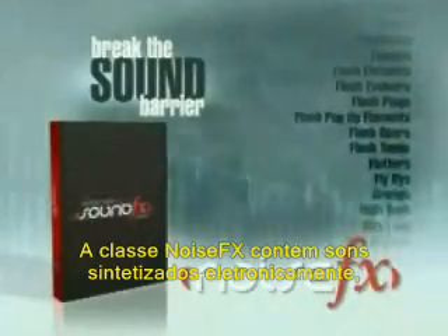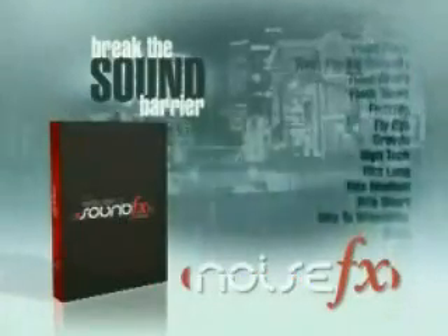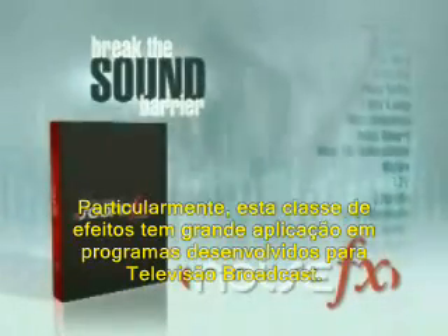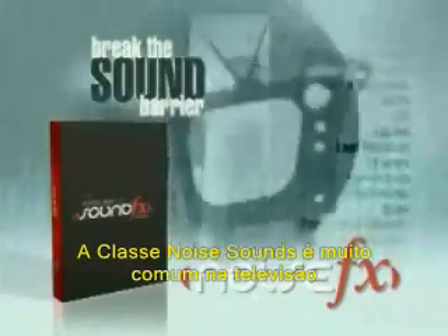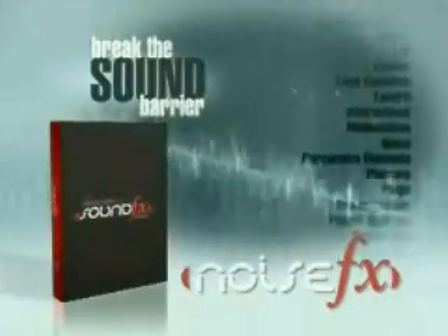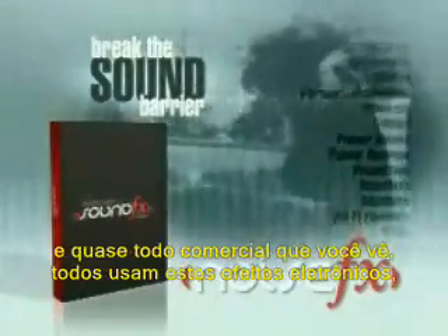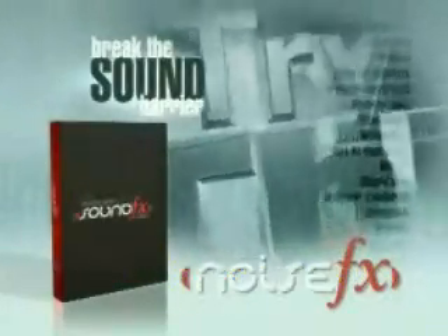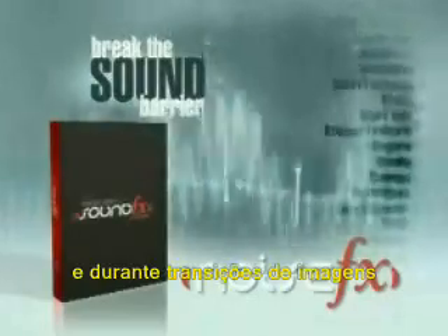The noise class contains synthesized electronic sounds as well as real-world sounds manipulated in cool and unique ways. These are particularly well-suited for broadcast television applications. Noise class sounds are so common on television that you might not even notice them at first. Sports programs, entertainment shows, the nightly news, and almost every commercial you see all use these electronic noises to bring in nameplate graphics, highlight text reveals, and over high-tech transitions.